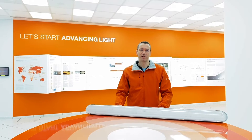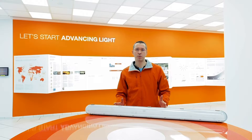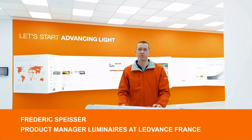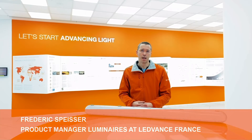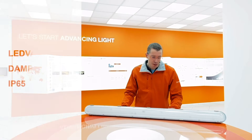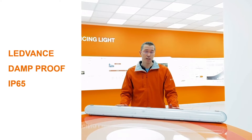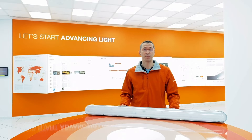Hi, here I am at LEDVANCE France and today I will present you our new damp-proof LED IP65. My name is Frederik Speiser and I am product manager for luminaires at LEDVANCE France. I'm going to tell you more about this product, its many possible areas of application, its easy installation and all its benefits.